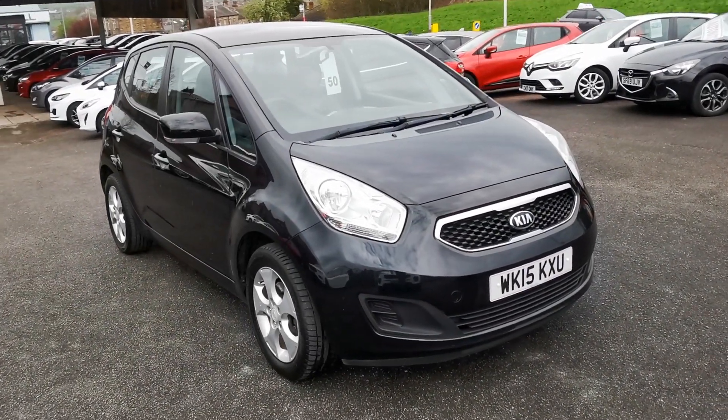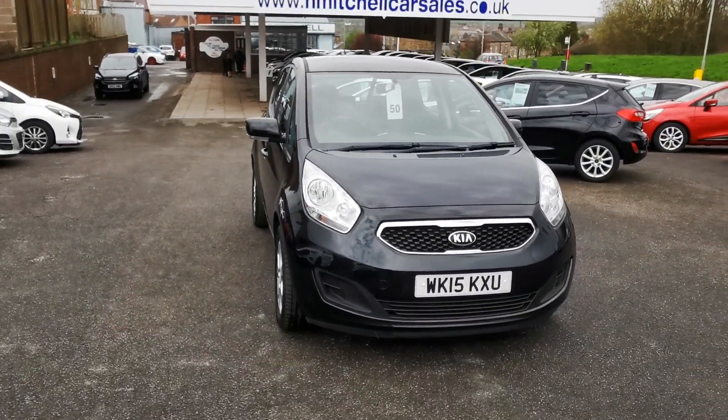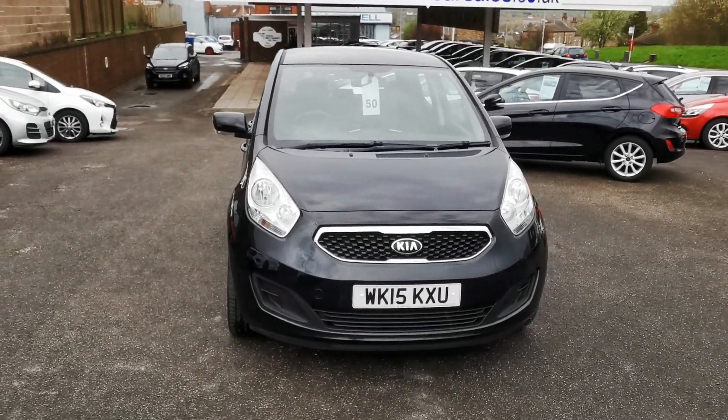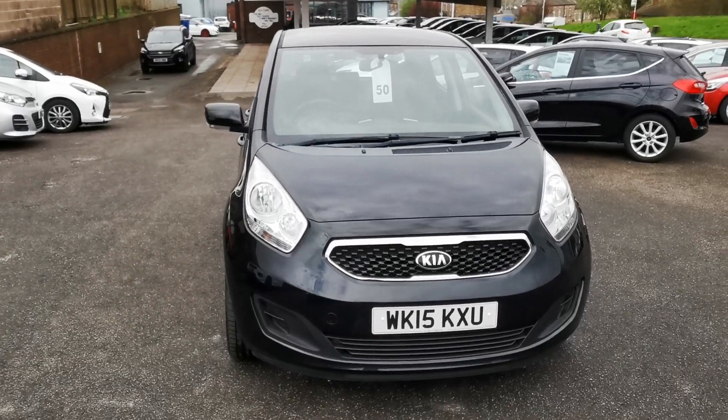Here at H Mitchell Car Sales we're very pleased to be able to offer for sale this 2015 Kia 1.6 Wenger 2 automatic. This car is finished in emony black metallic paint.